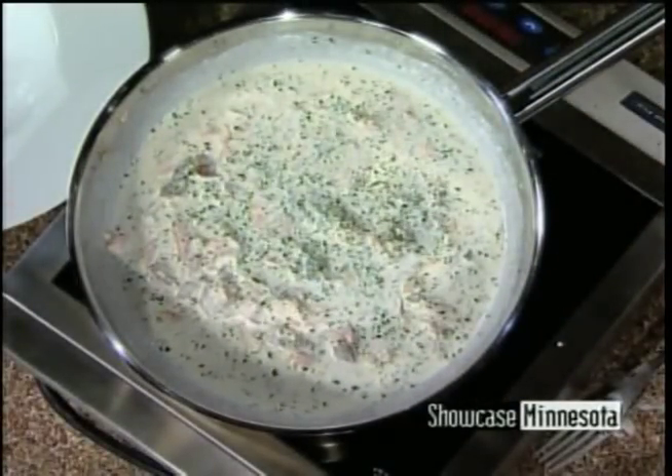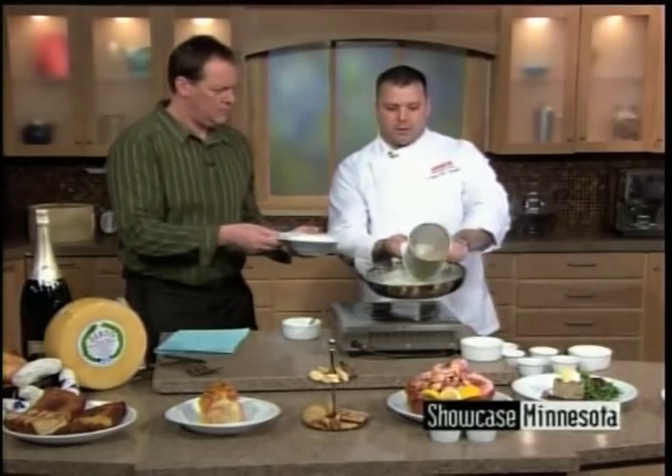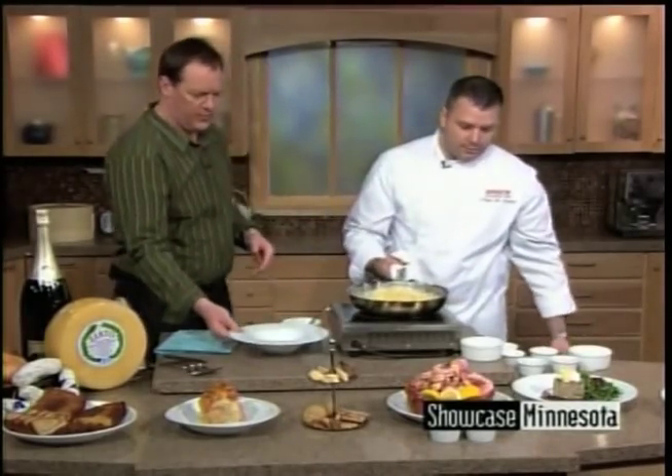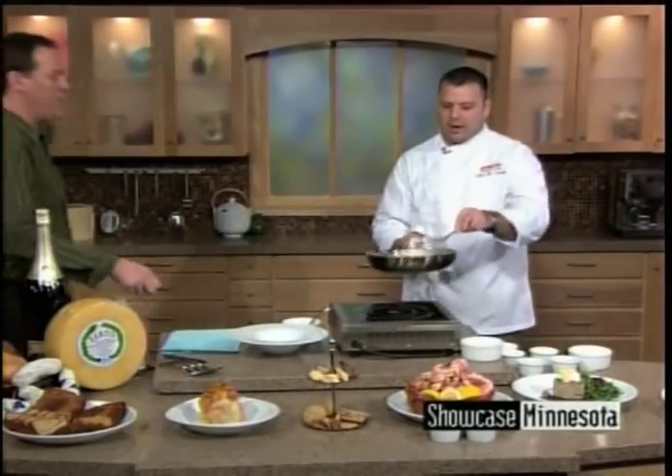We'll just go right in with the pasta. You want to toss it together a little bit. Okay — here we go, this is the show!